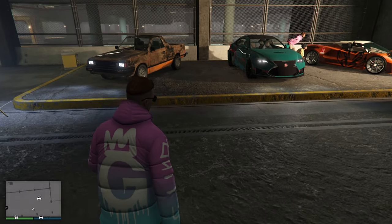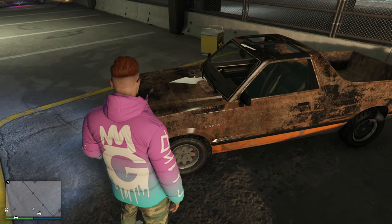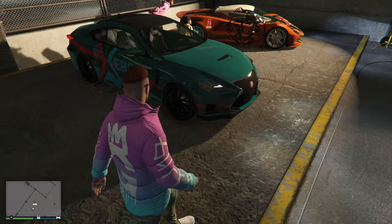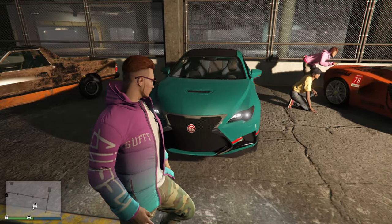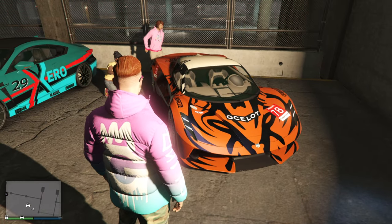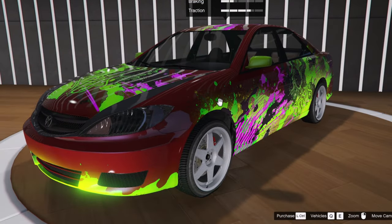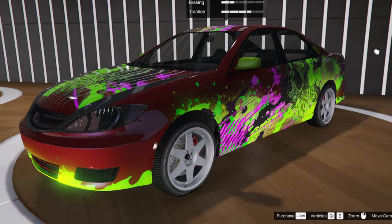Down here at the LS Car Meet test rides, these are on sale. They say that all three of these are limited release liveries: the Karen Boor with limited time livery, the Emperor Vector with limited time livery, and the Ocelot Virtue with limited time livery.